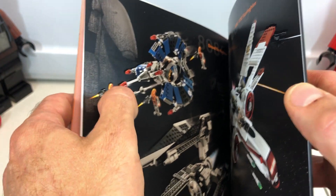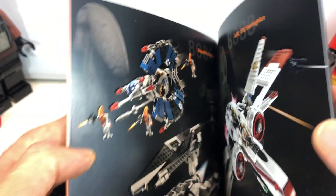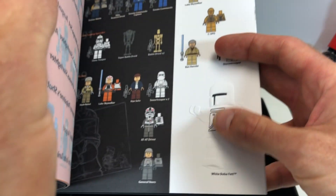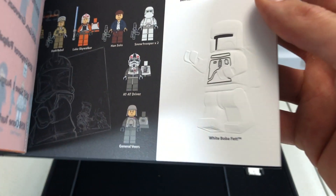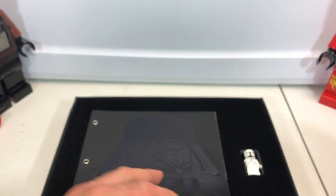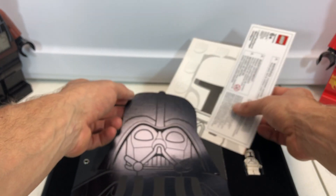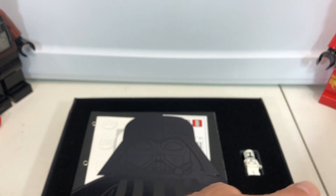Oh, and look at that — I forgot what it's called where it's puffed out a little bit. This thing is awesome. All right, we'll just put her back. I believe I got all the pages — I might have skipped one or two — but that is the book.